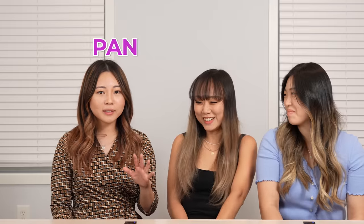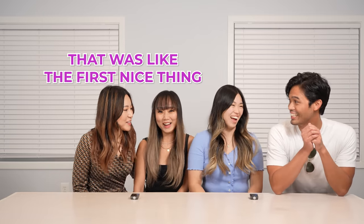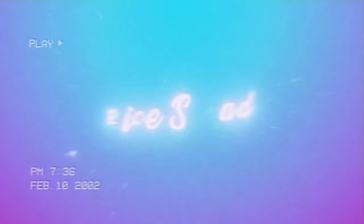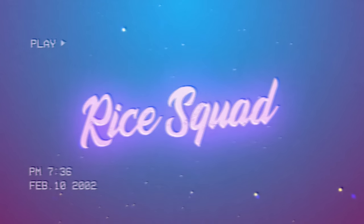My favorite is also the noodle — pancit kanton, that's my favorite. Alright guys, that is it for our video. If you guys like Filipino snacks, let me know in the comments below. Have you ever tried Filipino snacks before? What's your favorite? Thanks for making us food, Paul. Don't forget to subscribe to our channel, Bangtan Blondes — we talk about Korean culture, Korean food, Korean mukbang, everything Korean. Alright guys, see you guys next time. Salamat, Paul!